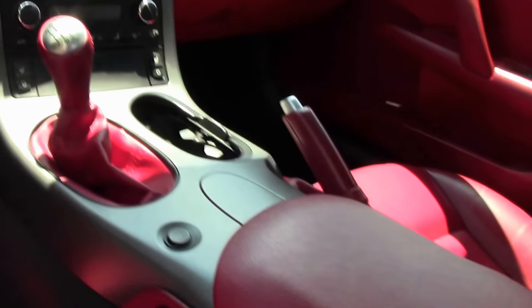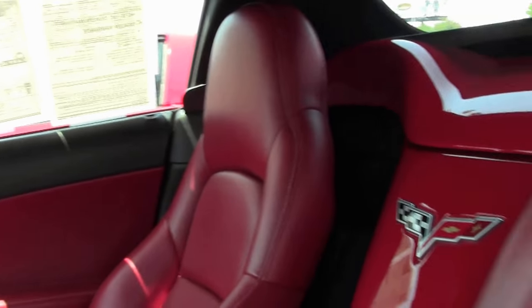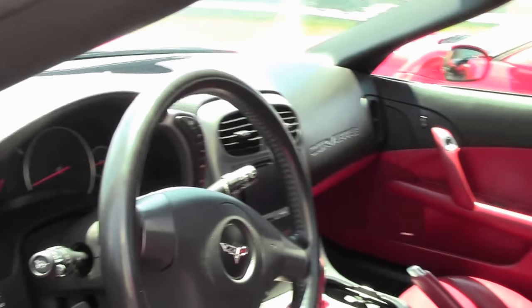Black top and the beautiful chrome wheels — absolutely stunning car for your favorite show or your favorite curves.